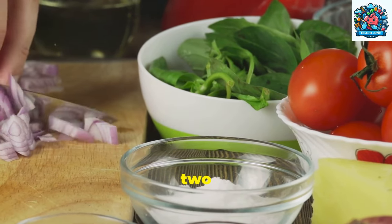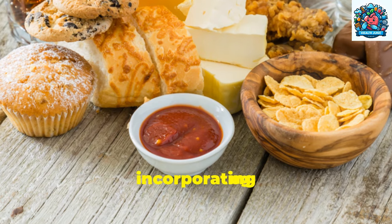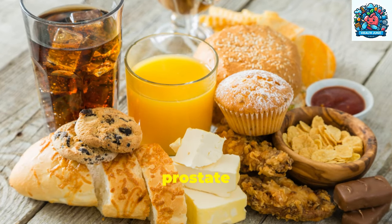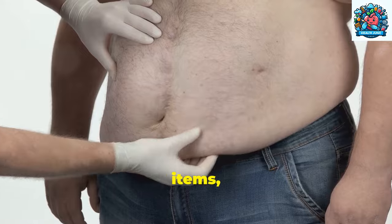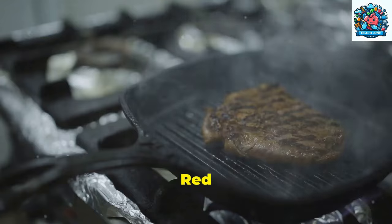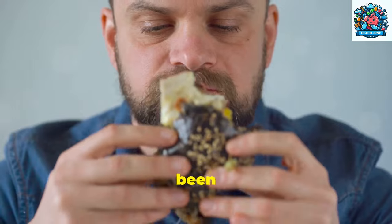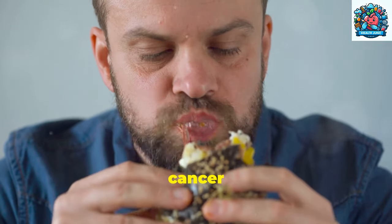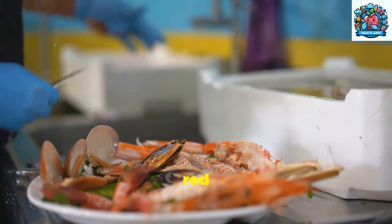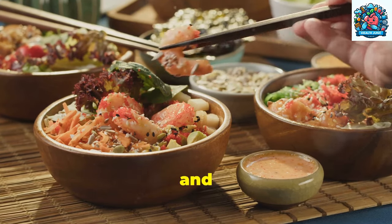Step 2: Foods to avoid or limit for better prostate health. In addition to incorporating beneficial foods into your diet, it's equally important to be mindful of foods that can negatively impact prostate health. By avoiding or limiting certain items, you can help maintain the health of your prostate gland and reduce the risk of potential issues. Red and processed meats are known to have a detrimental effect on prostate health. High consumption of these meats has been linked to an increased risk of prostate cancer and other prostate-related problems. It's advisable to reduce the intake of red and processed meats and opt for leaner protein sources like poultry, fish, and plant-based proteins.